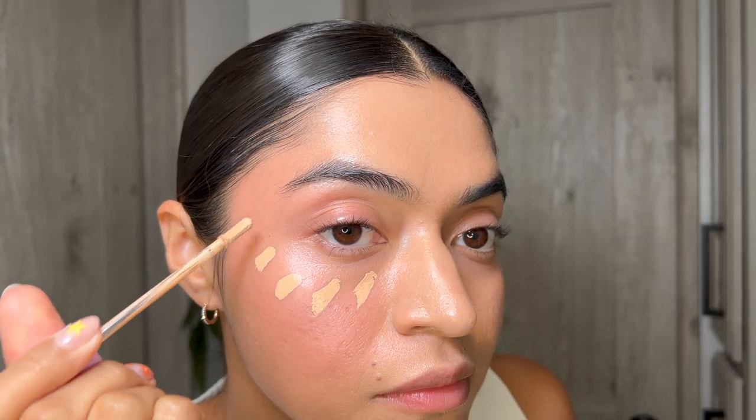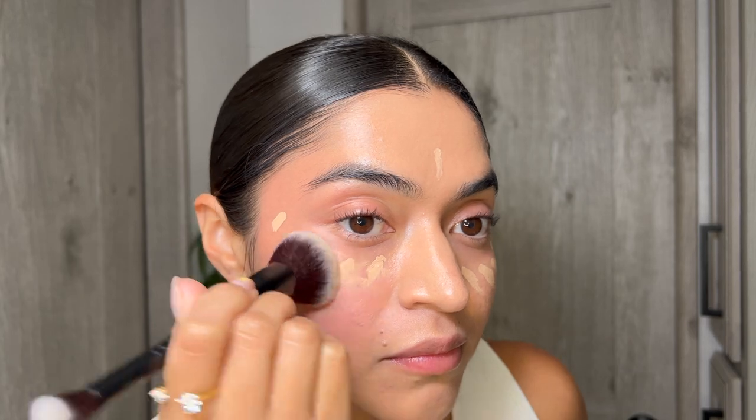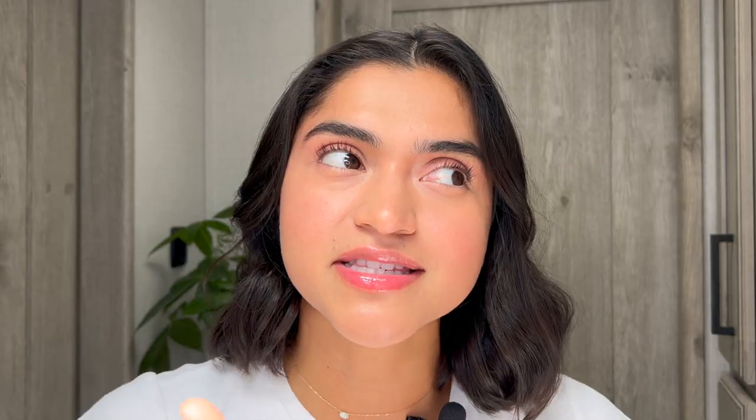The setting spray claims to be a hydrating setting spray that primes, sets, and refreshes your skin and makeup. I love that they add the refresh your skin part — I just saw Chrissy Chella talking about a really good way to refresh your makeup. She did her makeup, sprayed setting spray, and then went on top with concealer because she said if you're spraying it and then putting your makeup on top, it's not like you're putting it on dry makeup. I might try that — do the setting spray and then put more makeup on top because then it's like I'm putting it on fresher skin. Let me know if you'll try that or if you've tried it before.